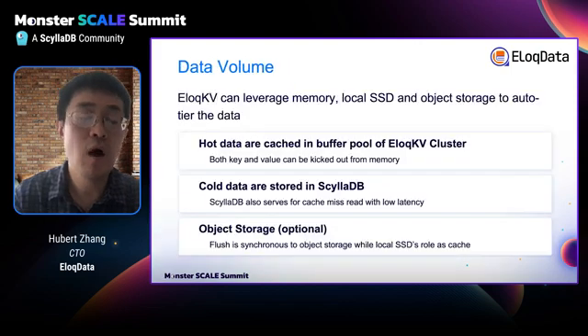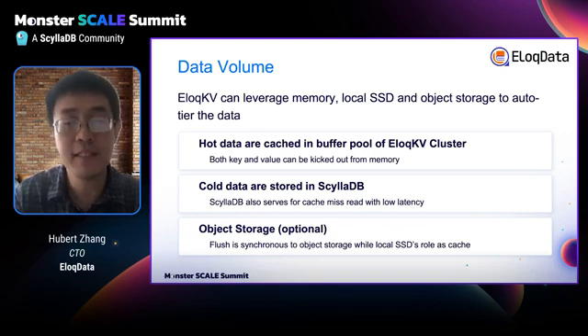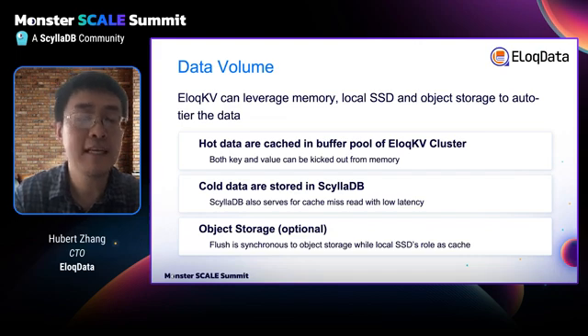Let's review how Redis scaling issues are resolved by AllocKV one by one. The first is data volume. AllocKV can leverage memory, local SSD, and object storage to auto-tier your data. For hot data, they are buffered in AllocKV's distributed buffer pool, which provides ultra-low read latency. For cold data, they are stored in SellerDB, which serves cache-miss reads. AllocKV can also use object storage to store cold data — in this setting, the local SSD becomes a cache of the object storage.